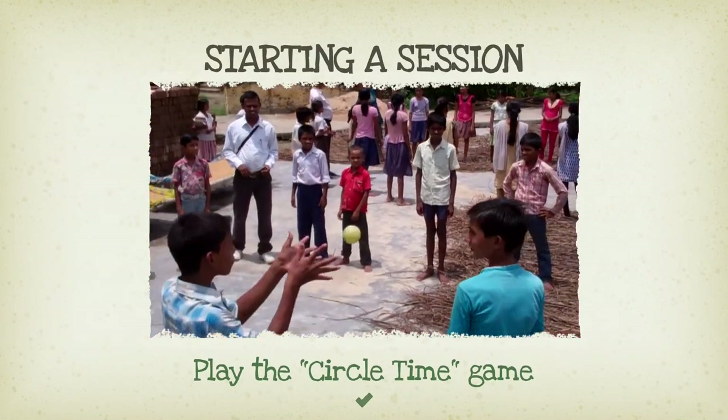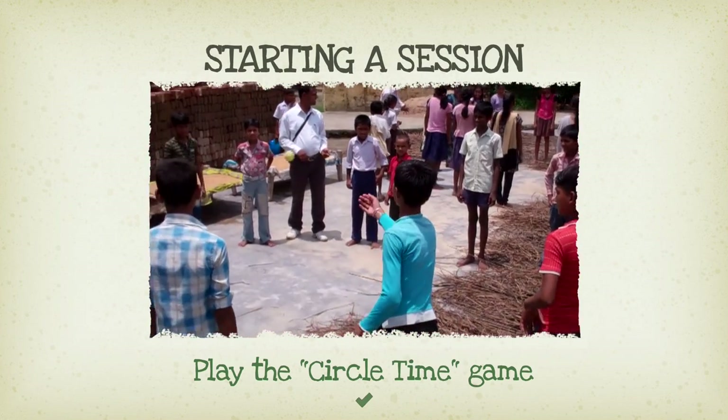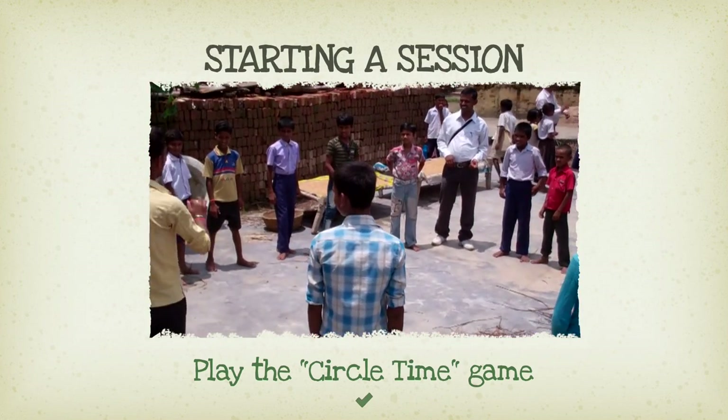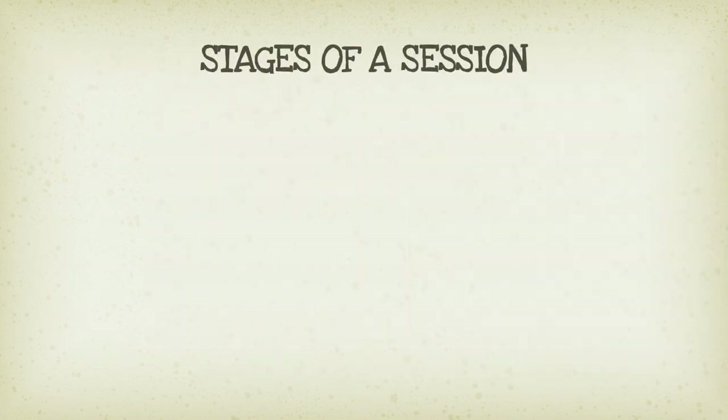Circle Time is a great, fun way to start a session with children. It helps children to start thinking about themselves and sharing this information with others. There are three stages to using the Map and Cards.